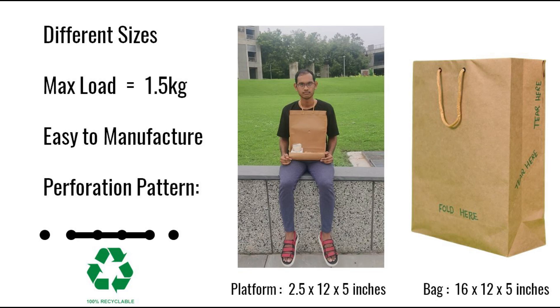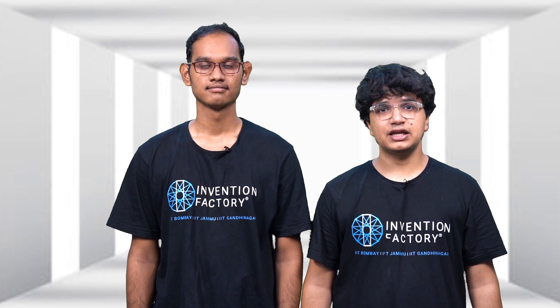After eating the meal, this eco-friendly bag is easily recyclable or can be put for composting. Our invention brings mobile dining convenience and a great eating experience.